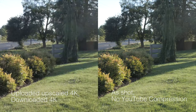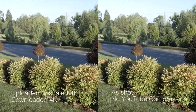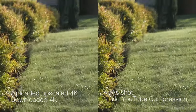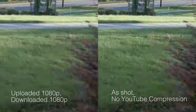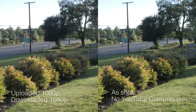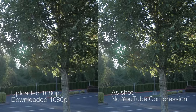On the left side we have the upscaled 4K, uploaded and downloaded in 4K. The shot on the right side is straight out of the camera with no compression. You also have to keep in mind that if you're watching this on YouTube, the footage has been compressed, and on the left side it's been compressed twice because it's been uploaded, downloaded, and uploaded again. This time we're comparing the uploaded 1080p and downloaded 1080p — no upscaling — versus the last shot, straight out of the camera. You can notice a big difference in compression: the left side is quite a bit blurry and pixelated with a lot of compression artifacts.